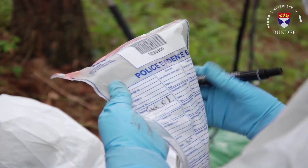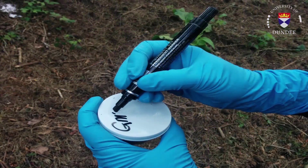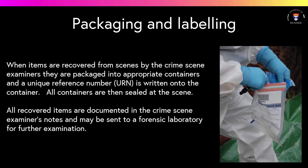When items are recovered from crime scenes by the investigators, they are packaged into appropriate containers and a unique reference number or URN is written onto the container. The containers are sealed at the scene. All recovered items are documented in the examiner's notes and may be examined further in a laboratory.